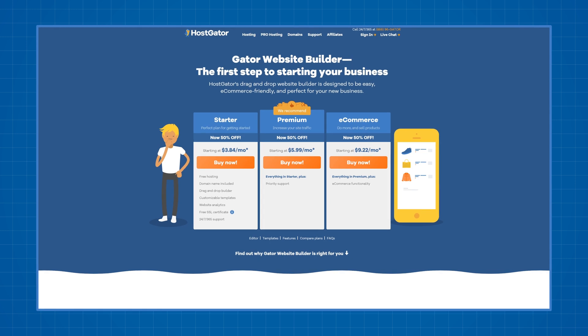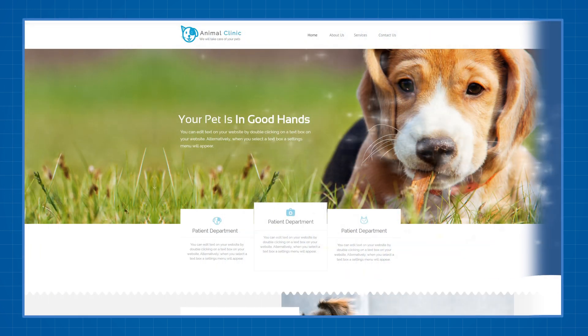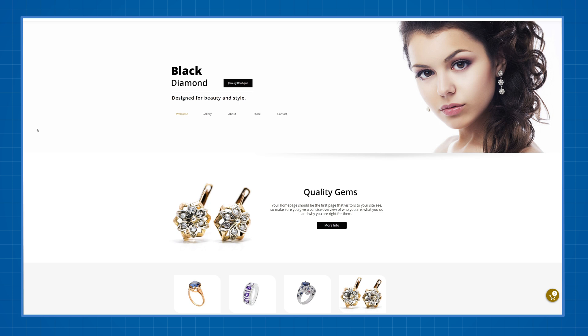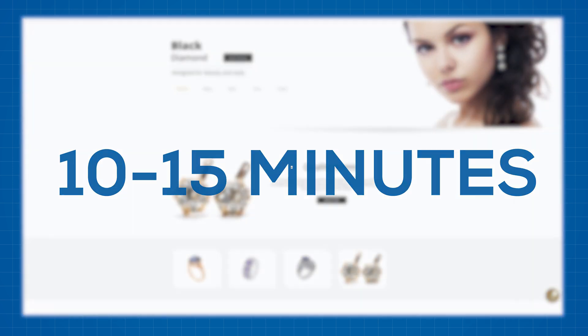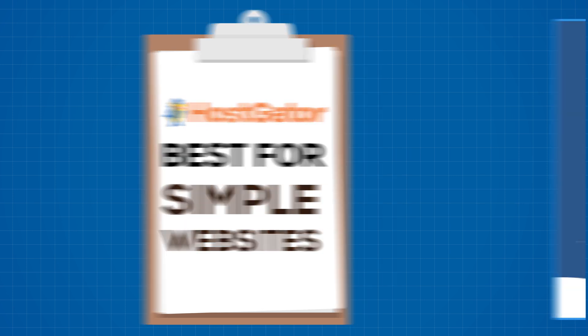Before I start I just want to show you what kind of websites can be made using the Gator Builder so you can decide if it's something you're interested in. I was able to create a website just like this, or this, and this, within 10 to 15 minutes. It's mostly a simple tool for a simple site, but I'm getting ahead of myself.